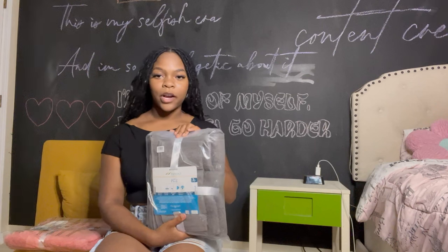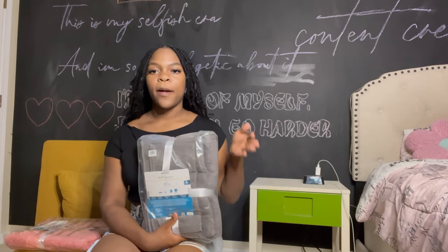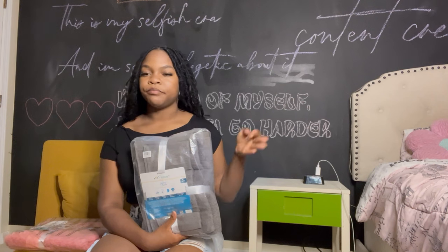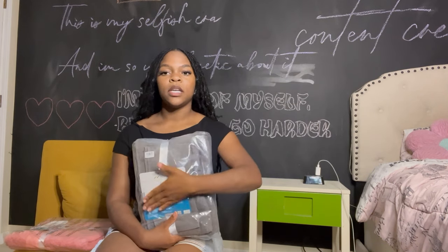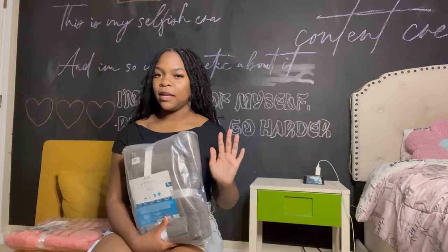My next two items are my towels. I got gray and pink again, because I cannot stress enough how important it is to have two different towels in different colors. I'm probably going to get more towels because during a week you're going to need more than two, but I wanted to show you the different colors so you can see my theme.